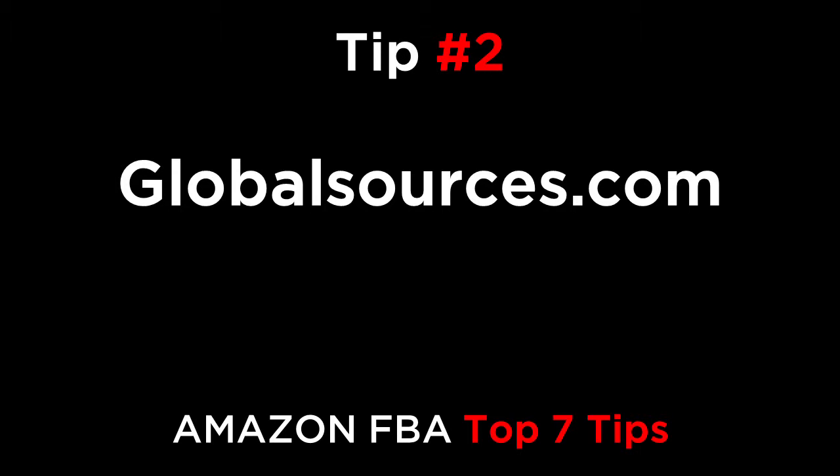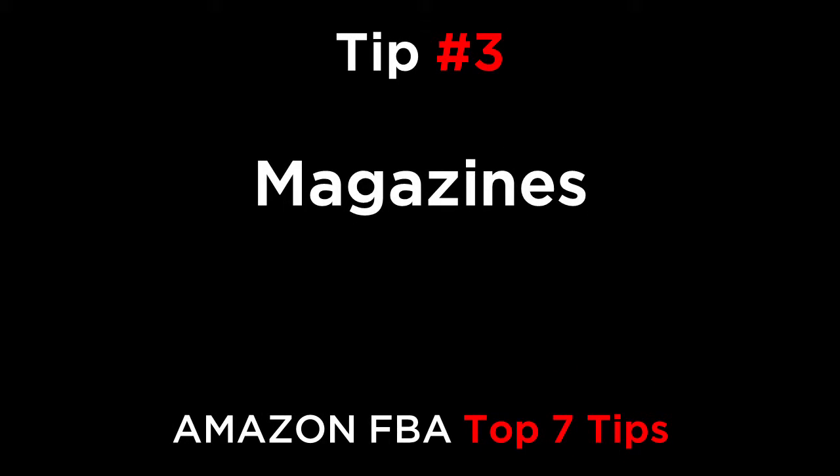Tip number two is GlobalSources.com. Global Sources is also one of the leading databases of Chinese suppliers. Sometimes it's better than Alibaba, so I recommend using both. Tip number three: go through magazines. There are lots of sourcing magazines for every industry. Global Sources and HKTDC.com have great electronic magazines sharing many new products and suppliers. You can download them directly from their websites.